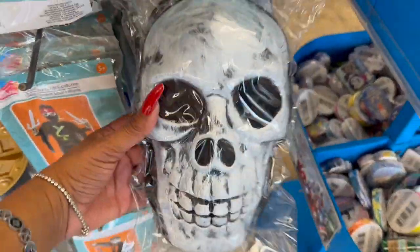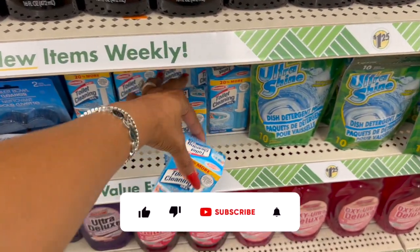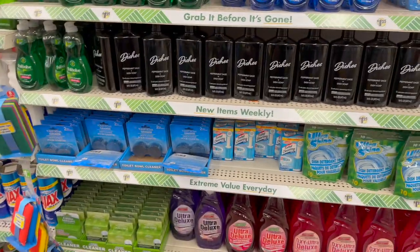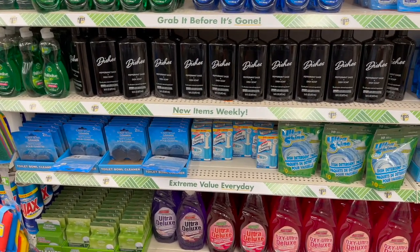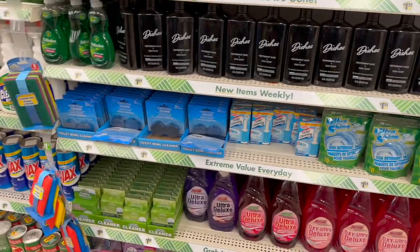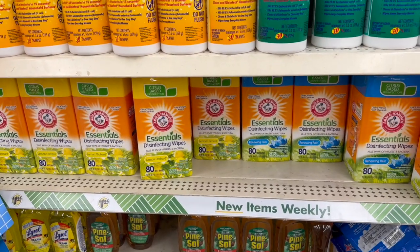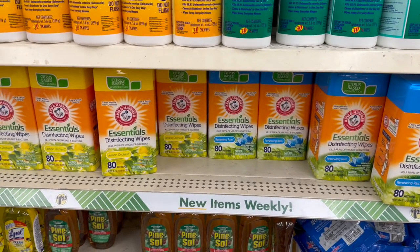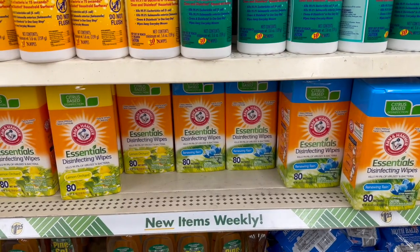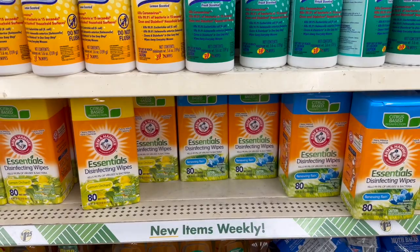Excited to see the toilet cleaning gel — they used to have a name-brand version a few years ago that worked amazingly well but was expensive elsewhere. Now they have it with a dispenser and 14 flower stamps for $1.25 — grabbing two. Also restocked: Arm & Hammer essential disinfecting wipes in Lemon Orchard and Renewing Rain — great name-brand deal for $1.25. If you're looking for them, they're probably heading to your store soon.